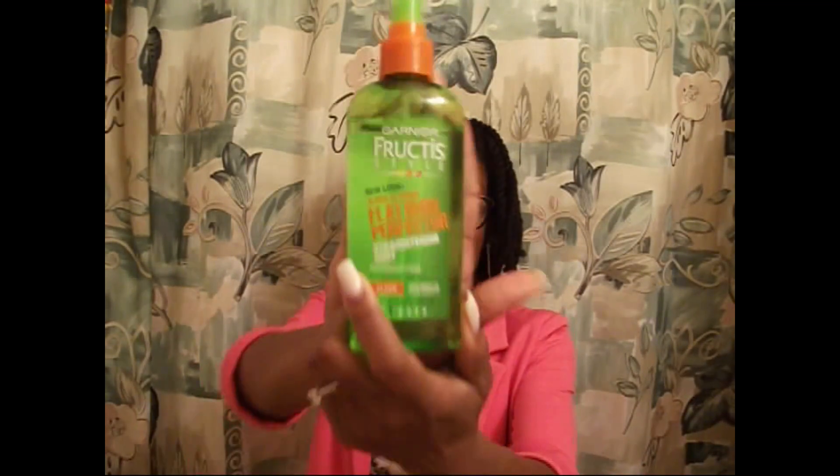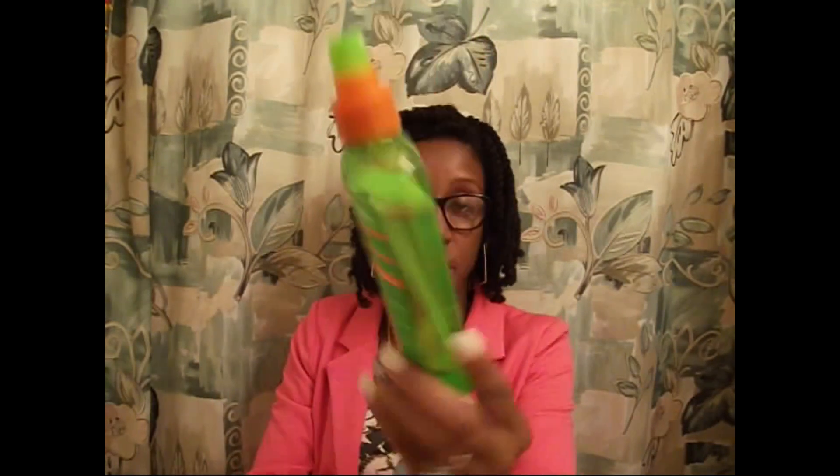Also by Garnier Fructis, I have the Sleek and Shine Flat Iron Perfector Straightening Mist. I picked this up at Target — Garnier Fructis has been coming out with a lot of new product lines for straightening and curly hair. I would spray this on sections of my hair before flat ironing and it really helped the process, getting my hair really straight and silky smooth. It was also a heat protectant as well. Those are two great products if you're looking for help with blow drying and flat ironing, protecting your hair from heat.